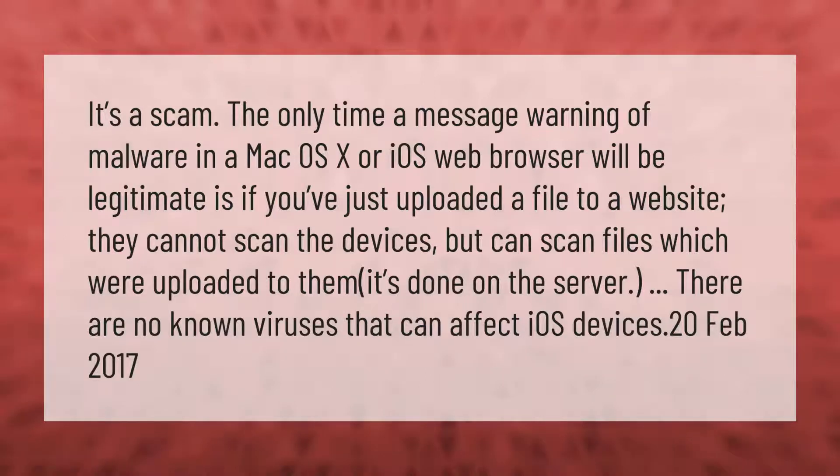It's a scam. The only time a message warning of malware in a Mac OS X or iOS web browser will be legitimate is if you've just uploaded a file to a website. They cannot scan the devices, but can scan files which were uploaded to them — it's done on the server. There are no known viruses that can affect iOS devices.